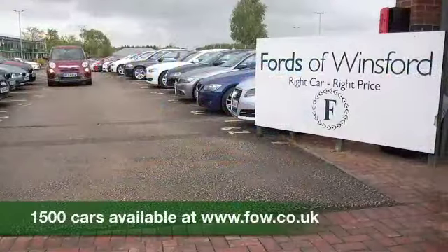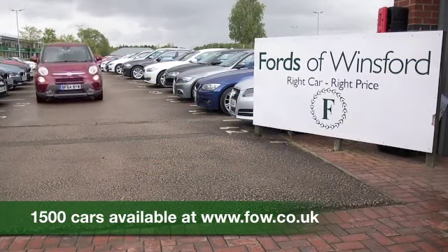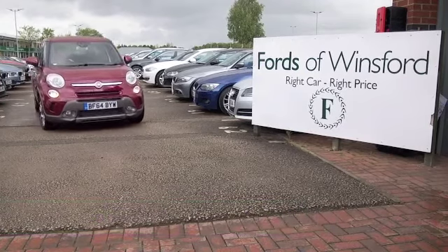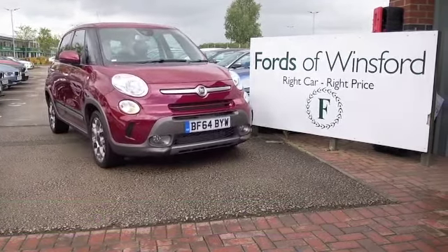If you'd like to find out a little bit more, you can give Jackie and the team a call in our call centre. You can ring and reserve, bring your licence with you, have a test drive, and come and discover this great car for yourself at Fords of Winsford.